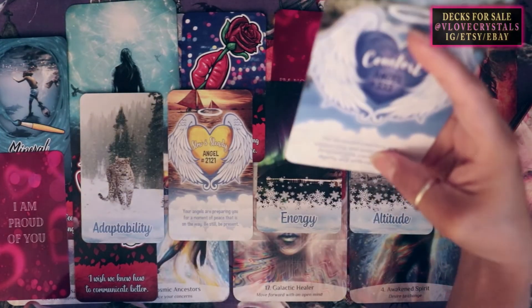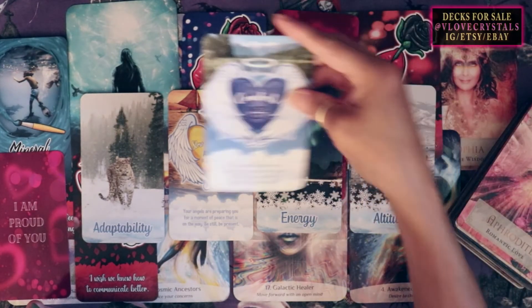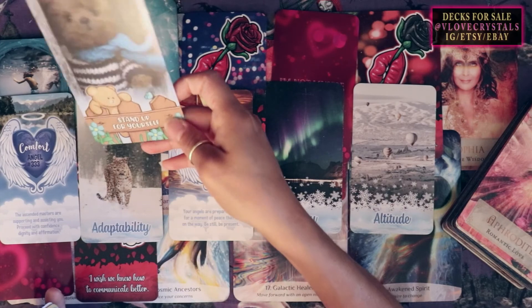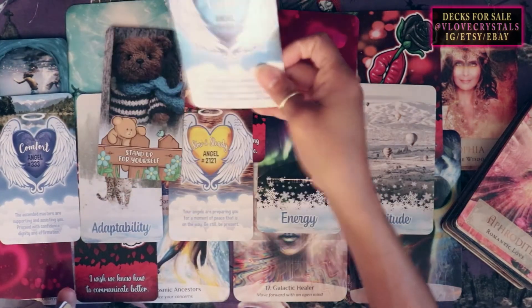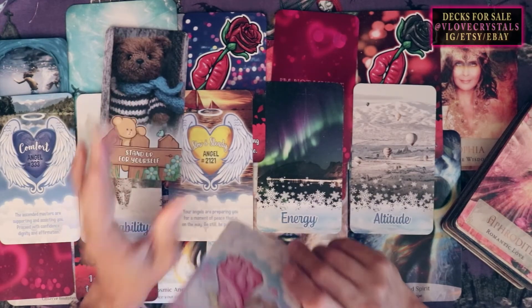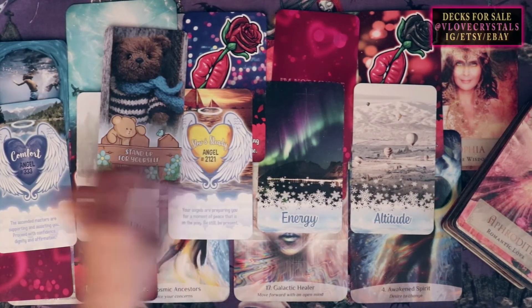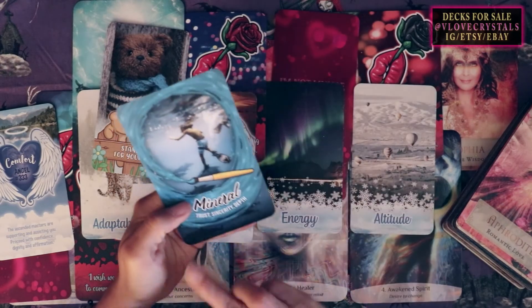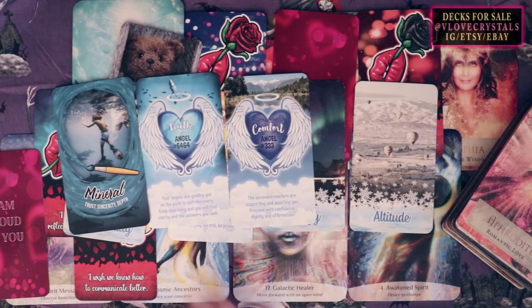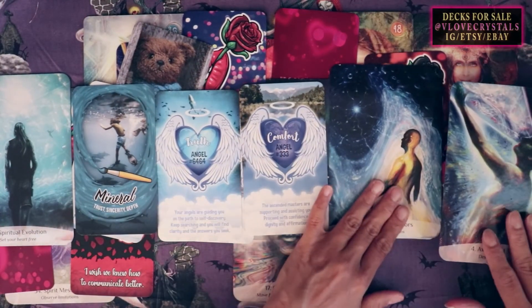You're in your ascended version of yourself. Card: The Ascended Masters — 'The Ascended Masters are supporting and assisting you. Proceed with confidence, dignity, and affirmation.' Confidence came out in pile number two — check that out. A lot of blue energy here. Card: Stand Up for Yourself — you're very good at that. Card: Truth — check out number two, because truth came out three or four times in pile number two. That's why number two keeps appearing. So there's something very emotional about you — very flowing, very loving, very caring, very attentive, very nurturing. A lot of blues.